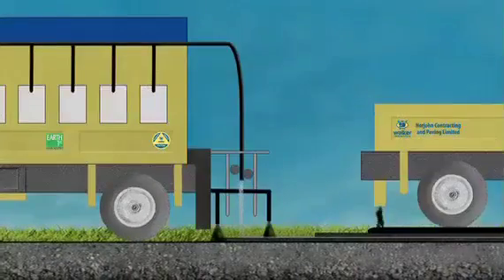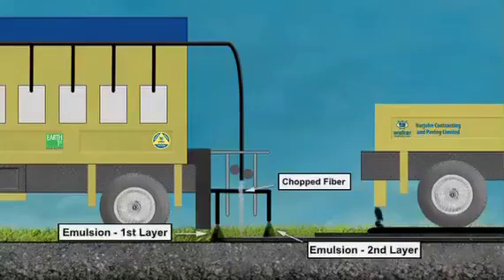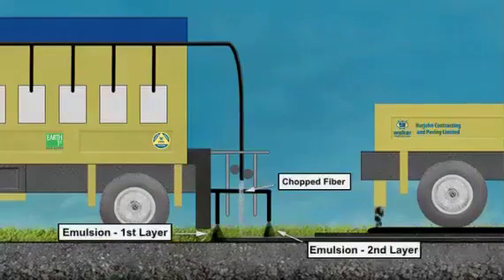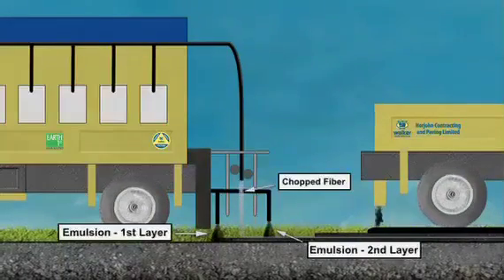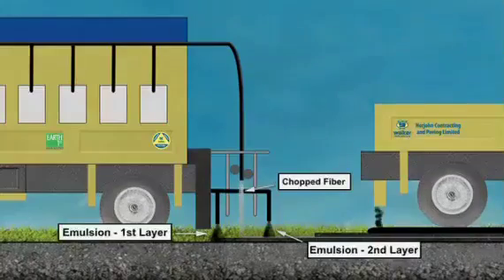Fibromat creates a durable membrane that absorbs many of these stresses generated in the pavement structure while delaying the future onset of cracks by virtue of the glass fiber mat and sealing of the pavement, providing a waterproof barrier.